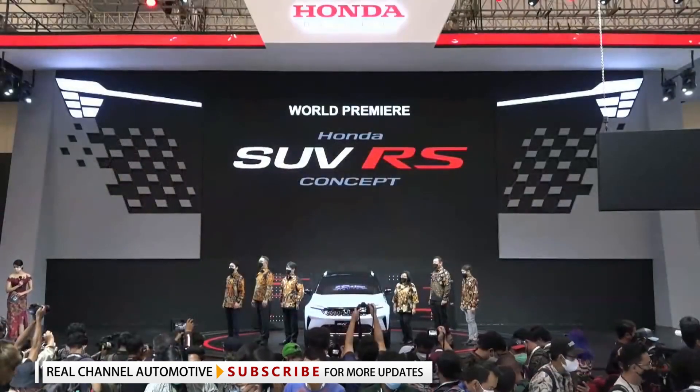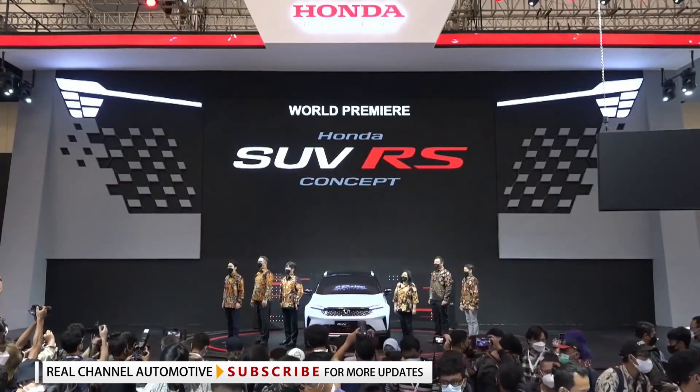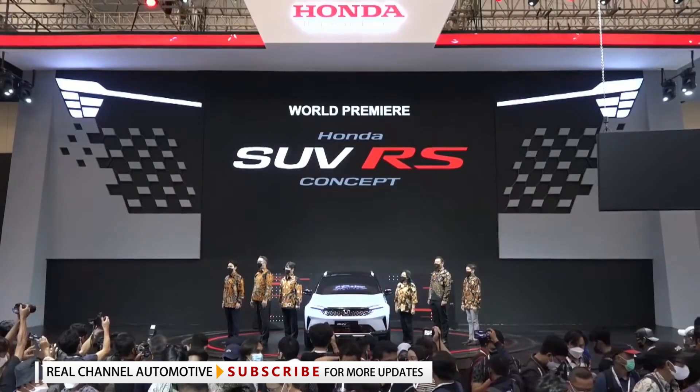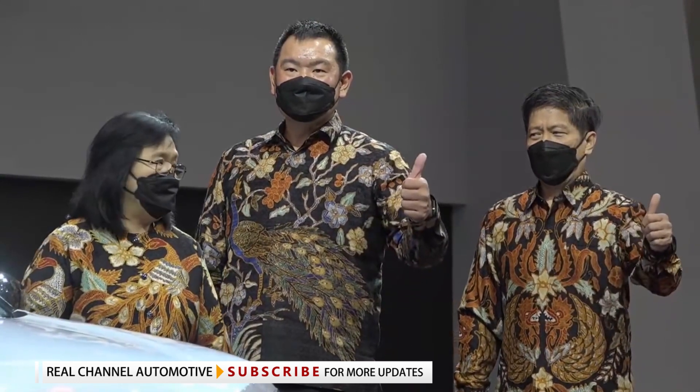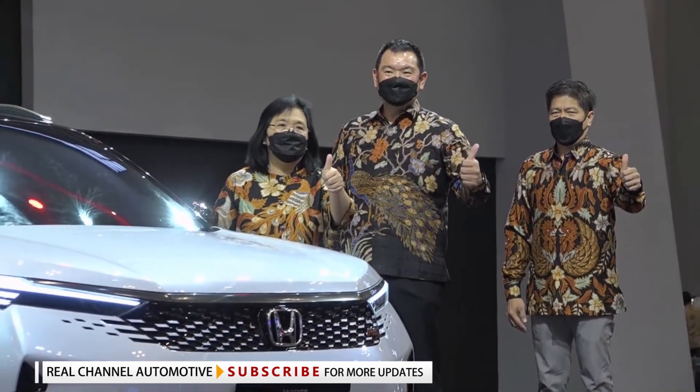Honda didn't get into specifics on the underpinnings, which could be shared with the larger BRV. An electrified powertrain is also possible, since the Toyota RAV4 and Daihatsu Rocky competitor models are offering a hybrid option.